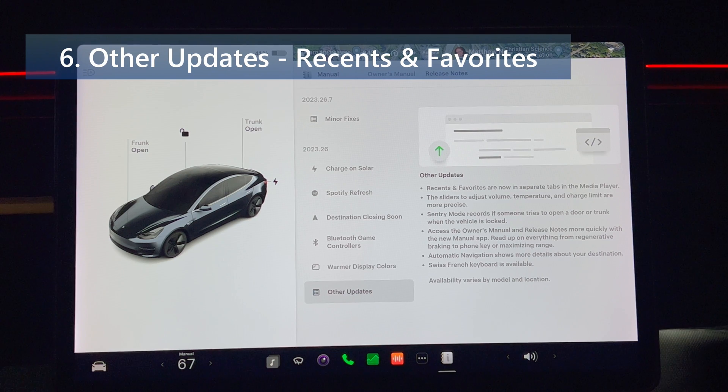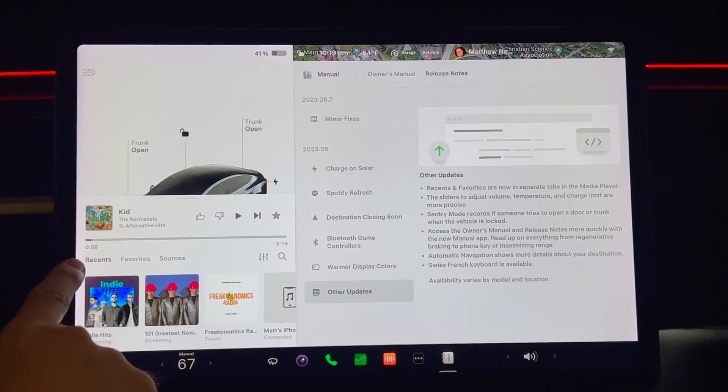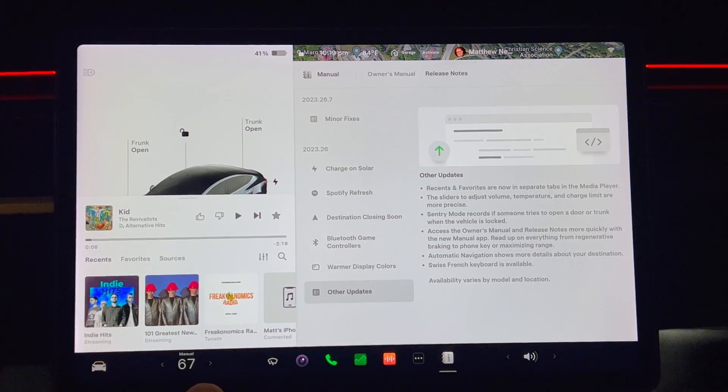Recents and favorites are now in separate tabs in the media player. Here's a close-up of the media player in the lower left part of the screen. You can click on recents and favorites.